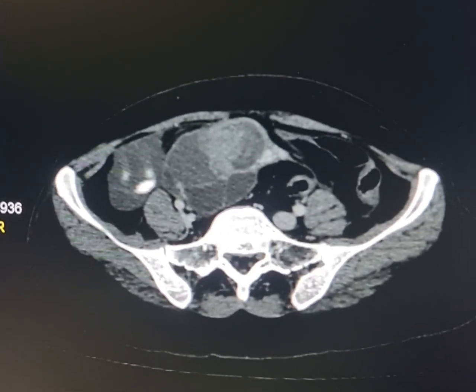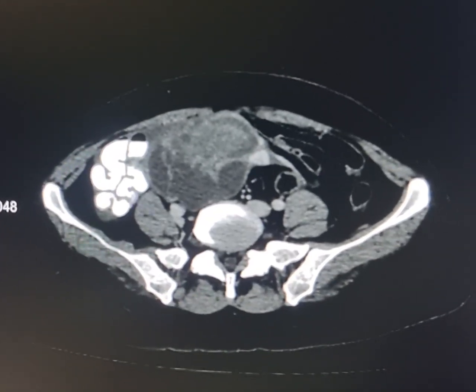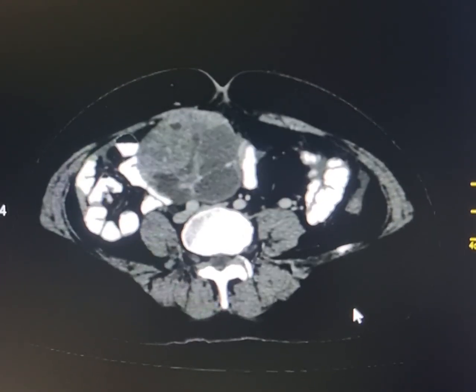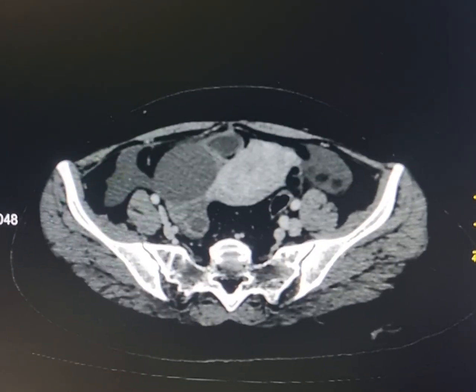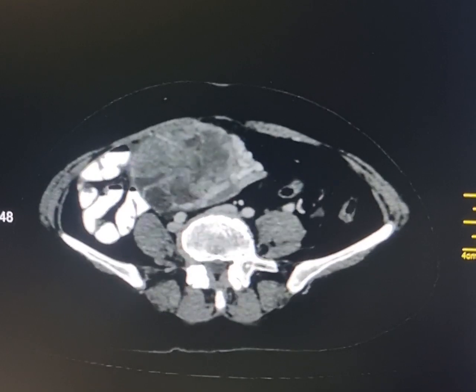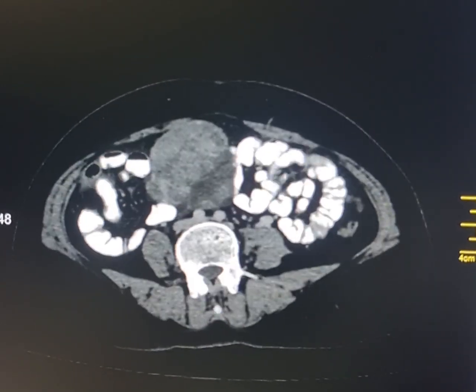Because if it were a right ovarian growth, then the right ovarian vein should have been dilated and opening into the inferior vena cava or the right renal vein. Thank you.